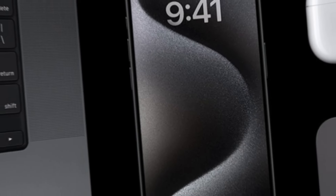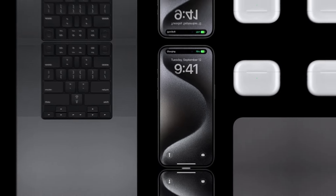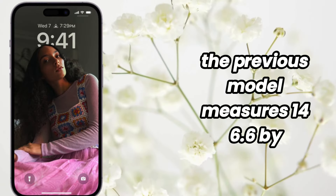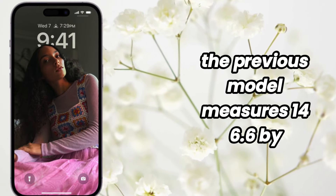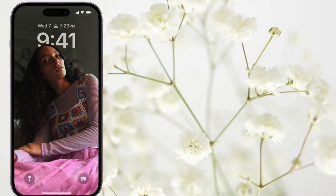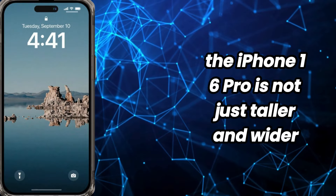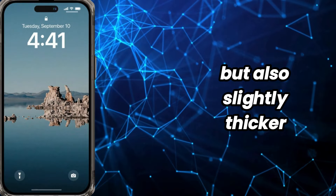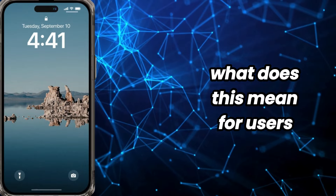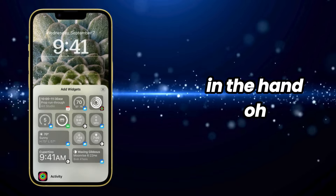Comparing with iPhone 15 Pro. Now let's compare it to the iPhone 15 Pro. The previous model measures 146.6 by 70.6 by 8.25 millimeters. When we put them side by side, the iPhone 16 Pro is not just taller and wider, but also slightly thicker. What does this mean for users? Well, you're looking at a phone that's a bit more substantial in the hand.